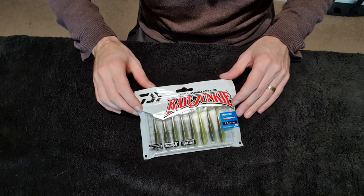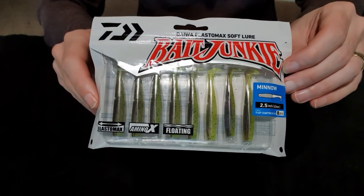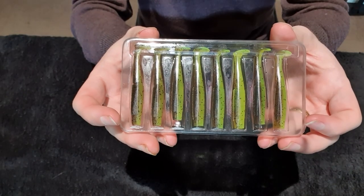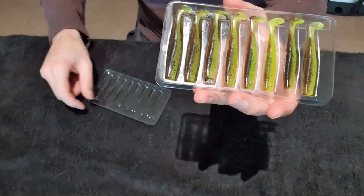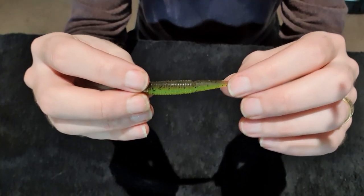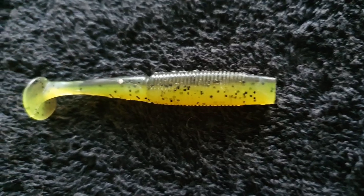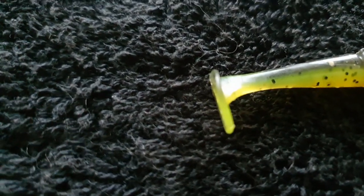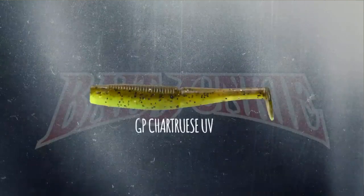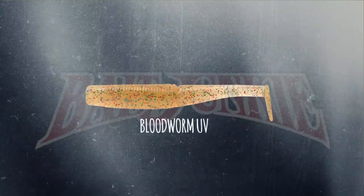The Daiwa Bait Junkie 2.5 inch paddle tail minnow has a ribbed body, slits halfway through the soft plastic, a really skinny waist profile, and is finished with a large boot tail — all of which encourages a really strong swimming action. You can just slow-roll these and that tail is going to flutter and do all the work, or you can hop them off the bottom with pauses and lifts, and they're equally effective. Made using that Elastomax jelly-like technology, they are super soft and wriggle like a real baitfish. Also infused with the Amino X scent and naturally buoyant, and they come in 18 different colours.